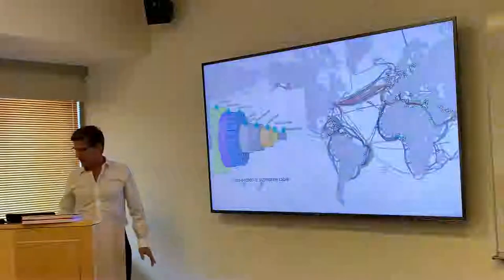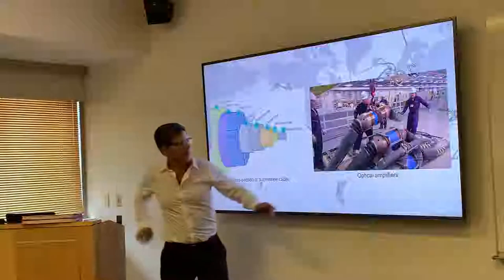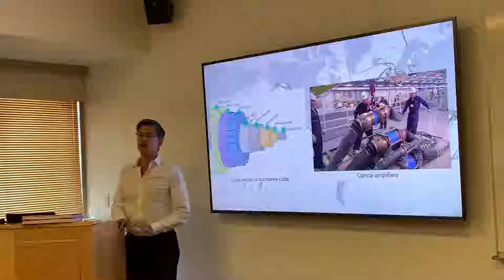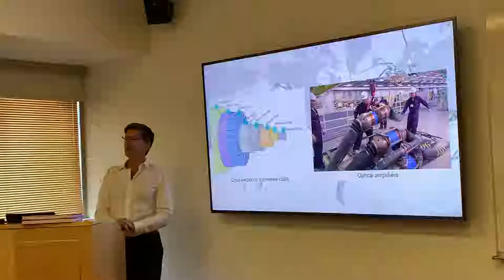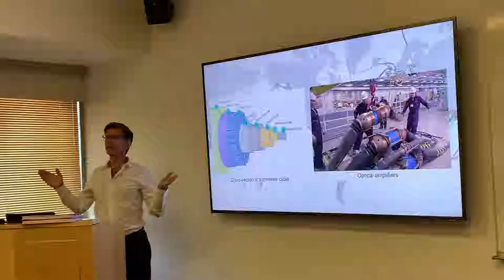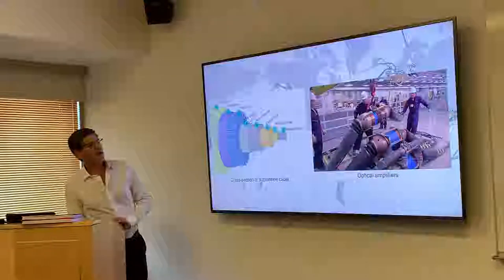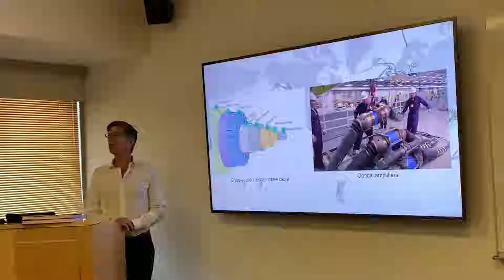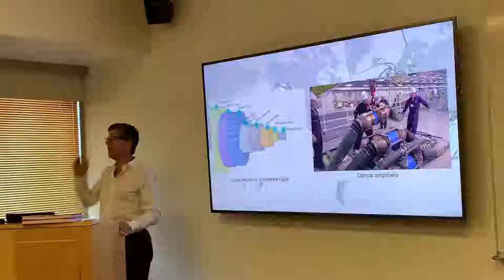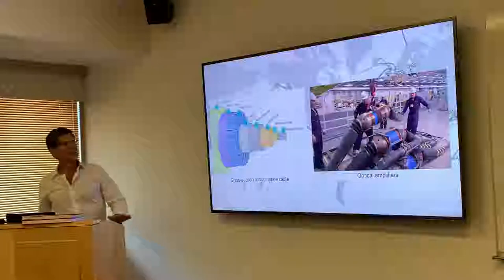Inside one of these cables, in the middle there are glass fibers — maybe eight pairs, eight in each direction, typically. Copper carries the electrical power; there are also steel wires for strength. The cable is pretty skinny but there are big bulges where the optical amplifiers are. Every 50 kilometers there's a node with optical amplifiers. An optical amplifier is just a laser without mirrors — it amplifies light by stimulated emission. All of them are wired in series, with high voltage applied on each end of the cable.